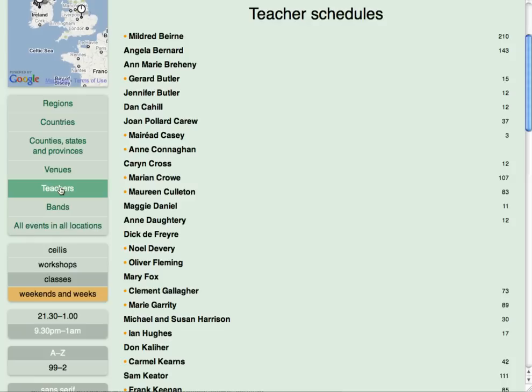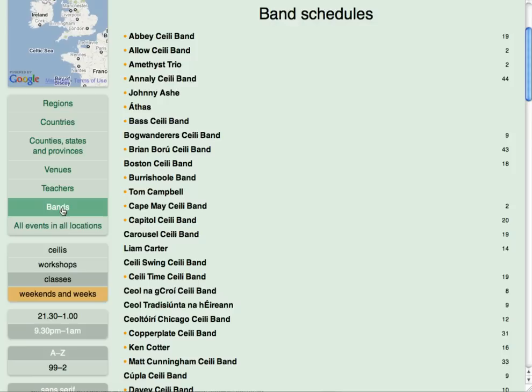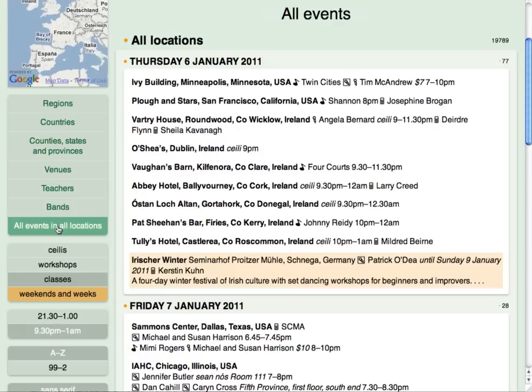Use Teachers if you're just looking for workshops and classes, and Bands to find Ceilidhs where your favourite bands are playing. All Events in all locations merges everything together so that for any day you can see what's happening around the world.